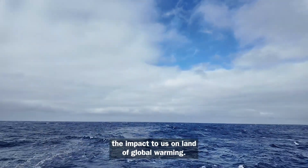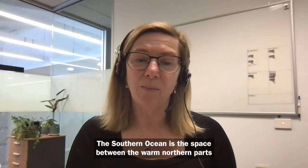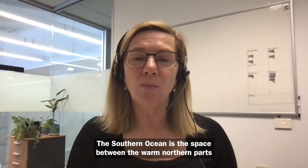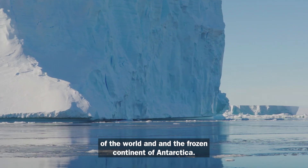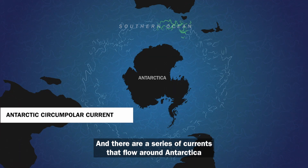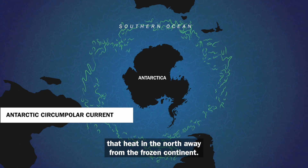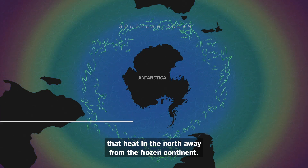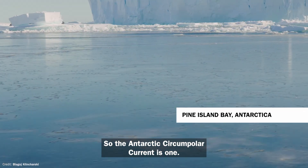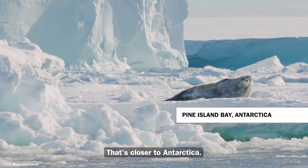So it has this effect of reducing the impact to us on land of global warming. The Southern Ocean is the space between the warm northern parts of the world and the frozen continent of Antarctica. There are a series of currents that flow around Antarctica through the Southern Ocean that act as barriers — the Antarctic Circumpolar Current is one, and the Antarctic Slope Current is another, that's closer to Antarctica.